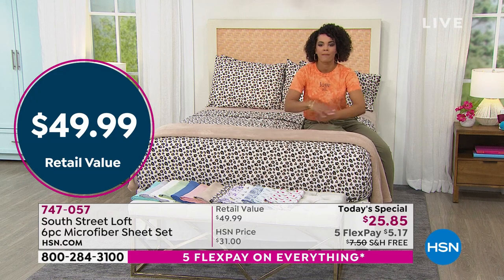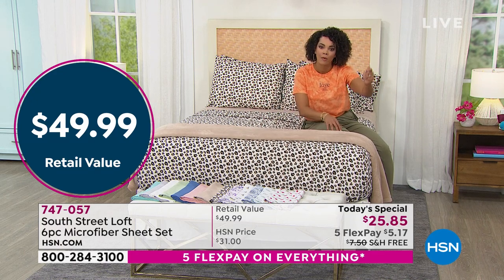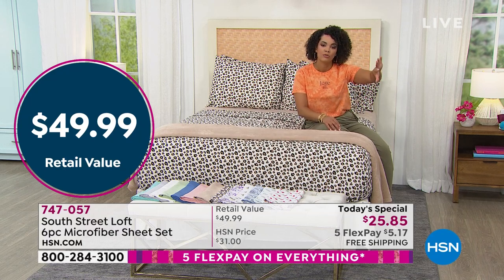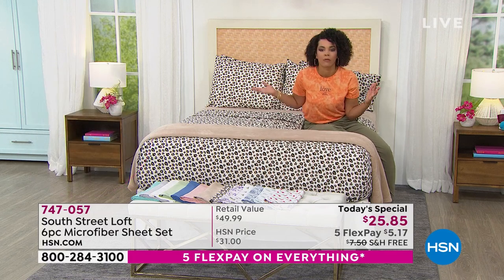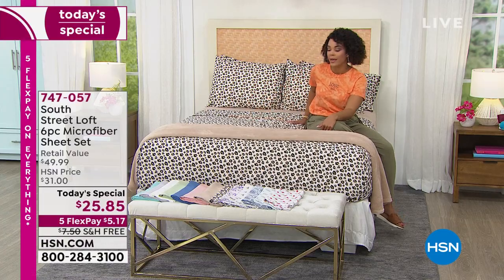We do have plush blankets — lightweight, perfect for warmer months — available in six patterns. You're welcome to get those, but if you already have a comforter you love, it's great that you have all these choices in sheets to pick up.